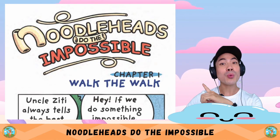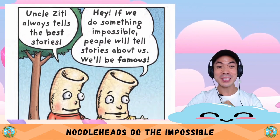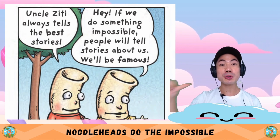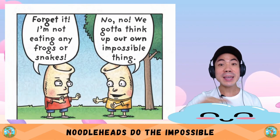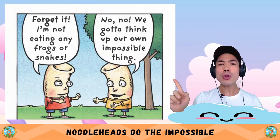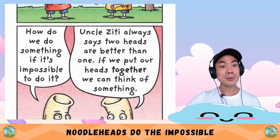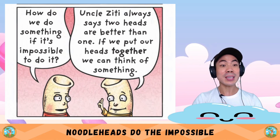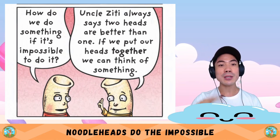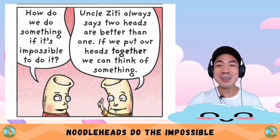Chapter One: Walk the Walk. Uncle Zitty always tells the best stories. Hey, if we do something impossible, people will tell stories about us — we'll be famous! Forget it — I'm not eating any frogs or snakes. No, no. We gotta think up our own impossible thing. How do we do something if it's impossible to do it?